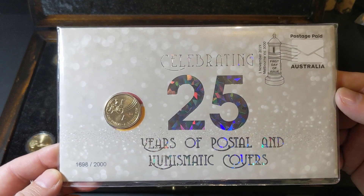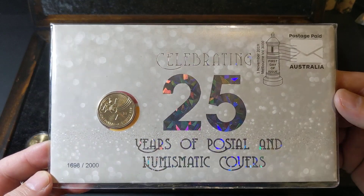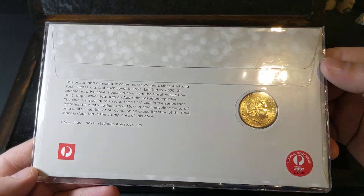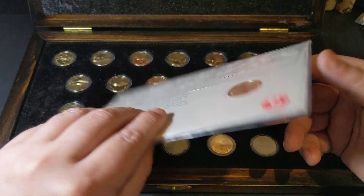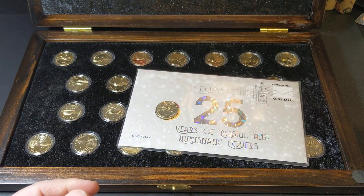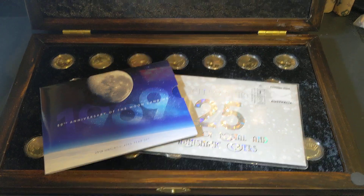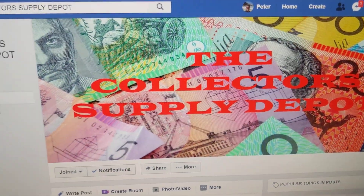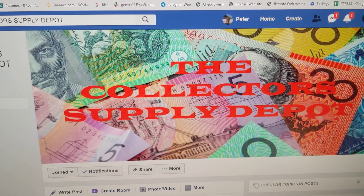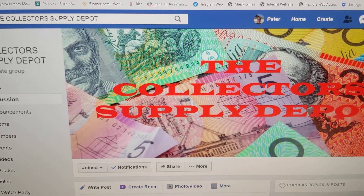I was actually looking at the price of these in the last week and I think I saw them going for around $200 to $250. So this is an awesome prize. Thank you very much to David and the Collector's Supply Depot. So get on there, guys — make sure you join the group, have a look at what's on offer there, and give David a big thank you for me in the comments.